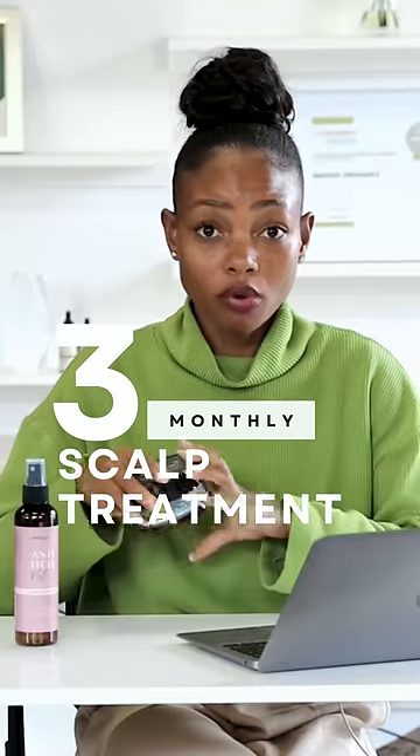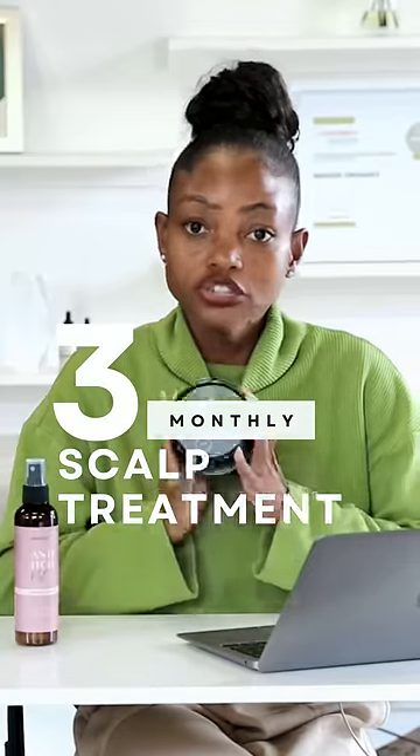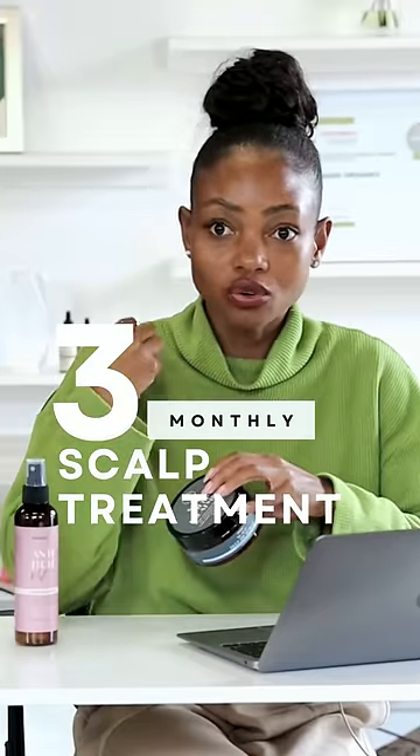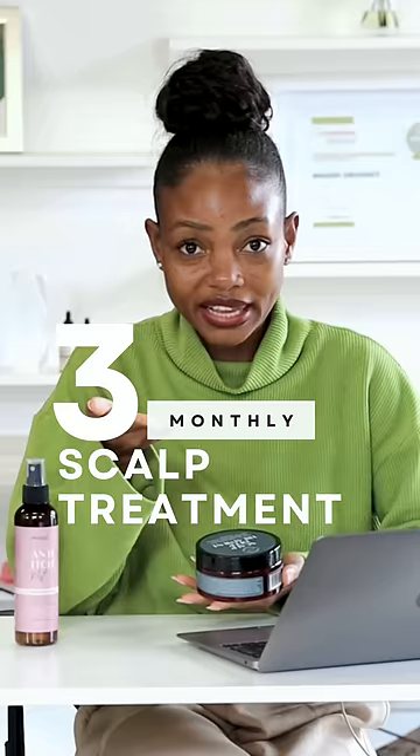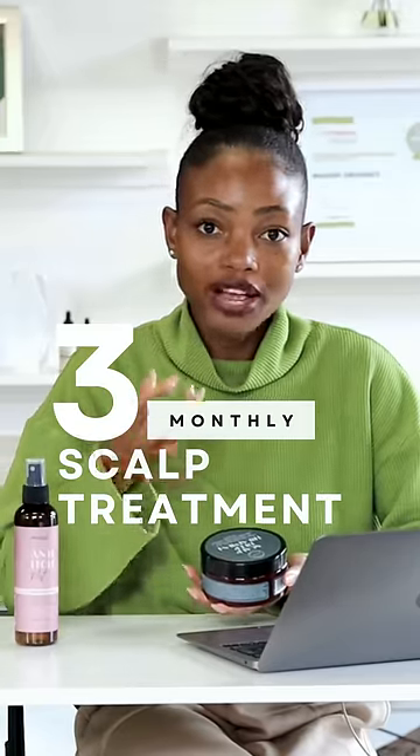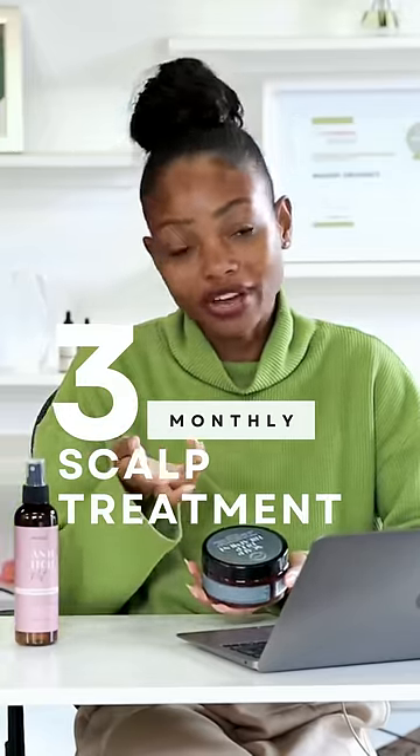Most importantly, treat your scalp. It's so common for us to treat our hair — a protein treatment, a deep conditioning moisture treatment, or whatever treatment you want to do. But a scalp treatment is so important because it works at a deeper level than your normal topical product and it's going to help really remedy some of the scalp issues you have for the medium to long term. Use this once a month or once every two months and it should actually alleviate some of the long-term dandruff, some of the itch, the irritation, and the discomfort.